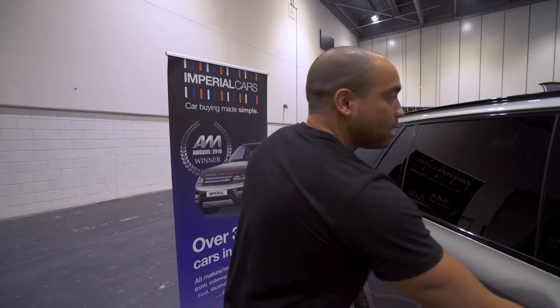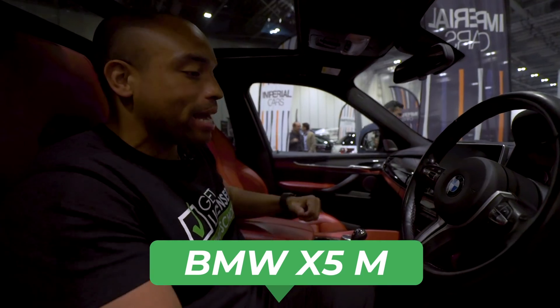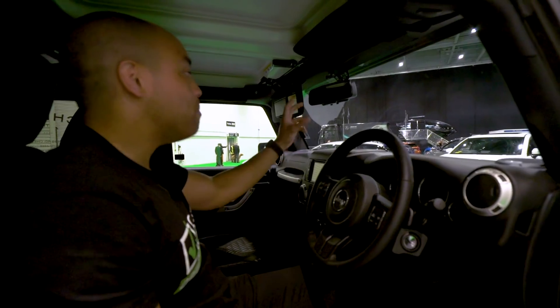This is the BMW X5 M — M Performance everywhere. Red leather looks amazing. Holy crap, look at this car. Look how big it is. You have to actually step up into it. Massive mirror, massive windscreen. If you drove this, you would feel like you owned the whole road.